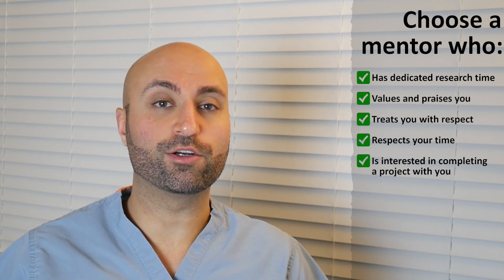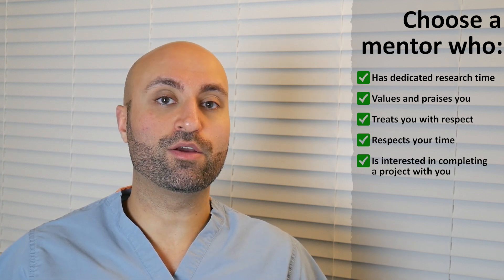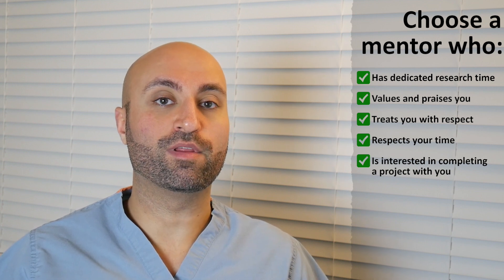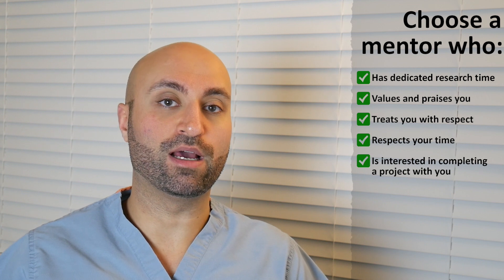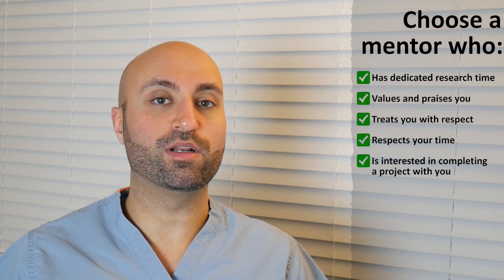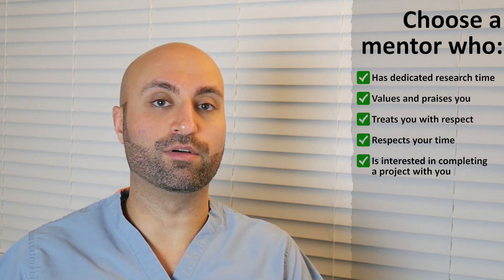Tip number five: you want a research mentor who's interested in completing a project with you from start to finish — not somebody who has a database they want you to collect data for that's been going on for the past 15 to 20 years. The likelihood of getting a publication out of that is probably very low. A good research mentor should put aside their own desires and help their research mentee become successful in their own endeavors.